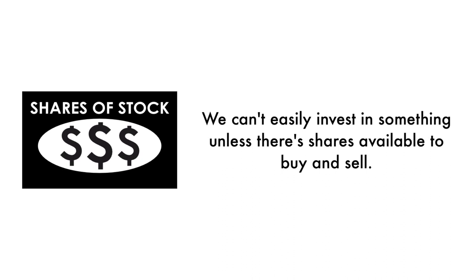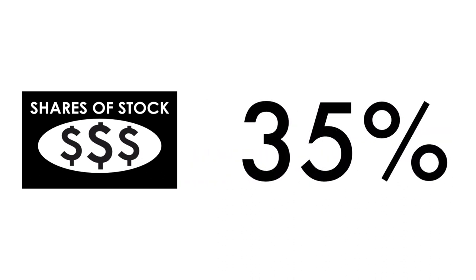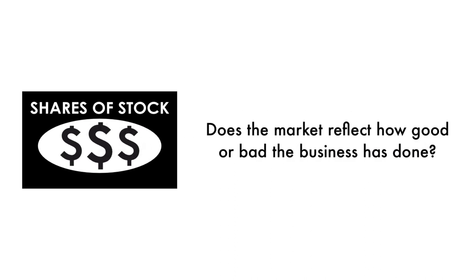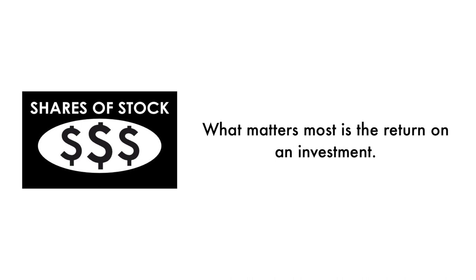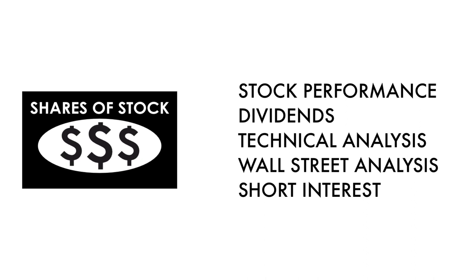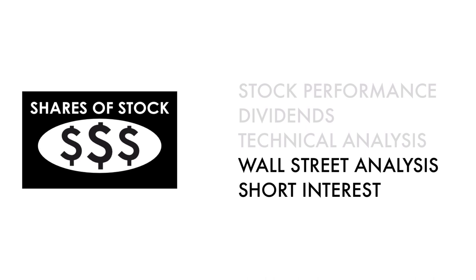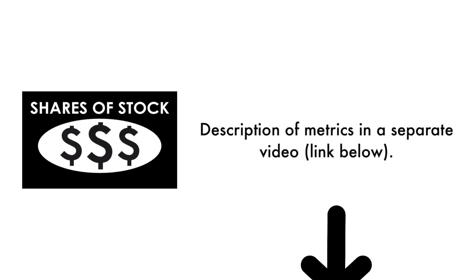Next, let's look at the company's stock. We can't easily invest in something unless there are shares available to buy and sell. That's why 35% of this analysis is attributed to the stock. If the business is the foundation of a company, the stock is a reflection of that foundation — does the market reflect how good or bad the business has done, and how does the market think the company will do going forward? What matters most is return on investment, and there should be some correlation between the business and its stock. The stock factor is made up of five metrics: three metrics measure how well the company's stock has done, and two metrics measure how traders and investors perceive the company as an investment. In the description below, I have a separate video describing each metric in detail.